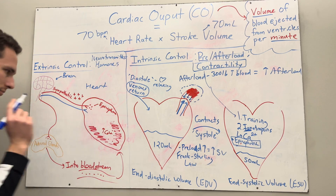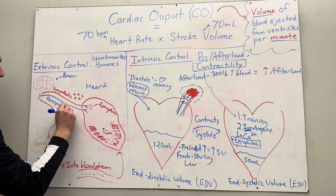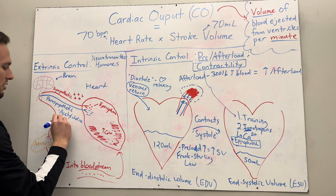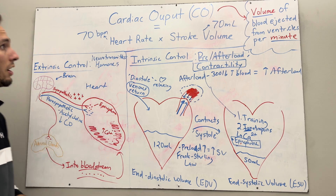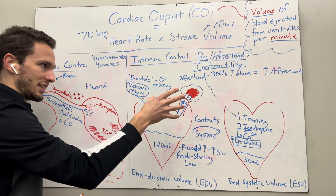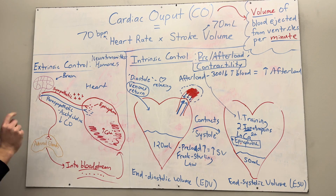To decrease cardiac output, the parasympathetic nerve fiber releases acetylcholine, which slows down the heart and decreases contractility. So there you have it — this is cardiac output. We covered intrinsic controls: preload, afterload, and contractility of the heart. And we discussed extrinsic control from the brain through neurotransmitters, as well as through the adrenal medulla, which dumps epinephrine into the bloodstream to increase cardiac output.